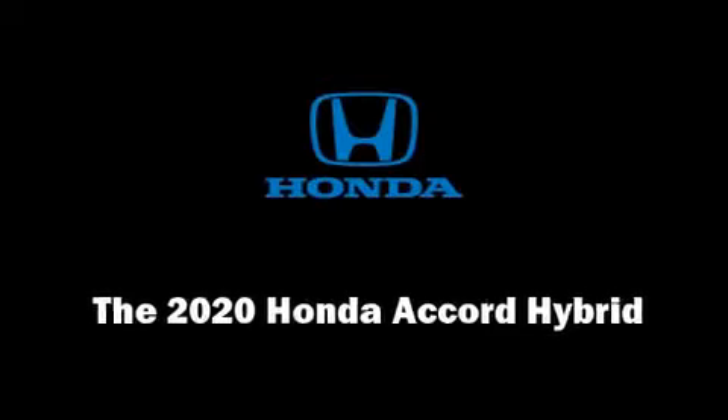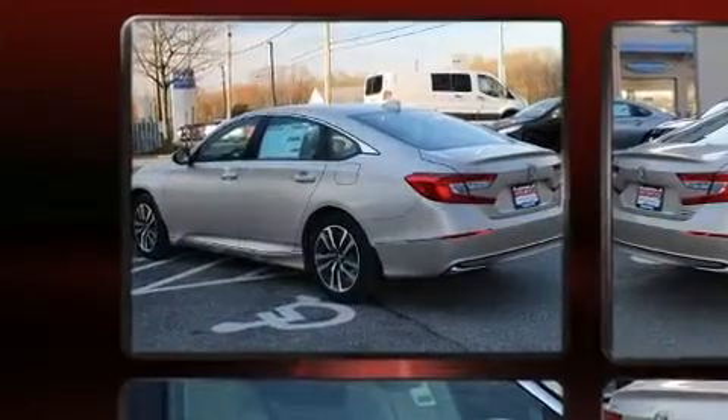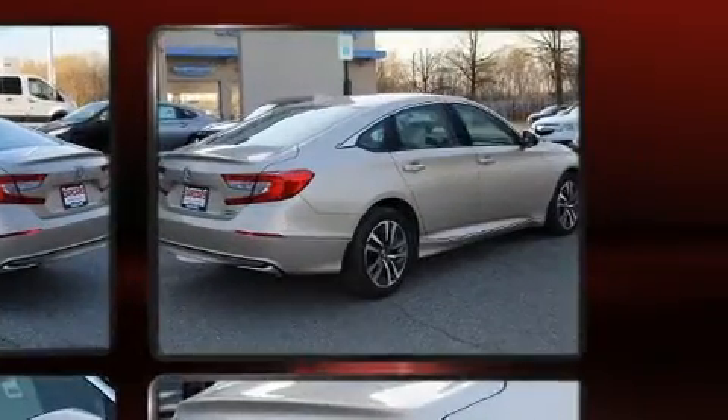Introducing the 2020 Honda Accord Hybrid. Smooth gear shifts are achieved thanks to the 2.0-liter 4-cylinder engine. And for added security, Dynamic Stability Control supplements the drivetrain.